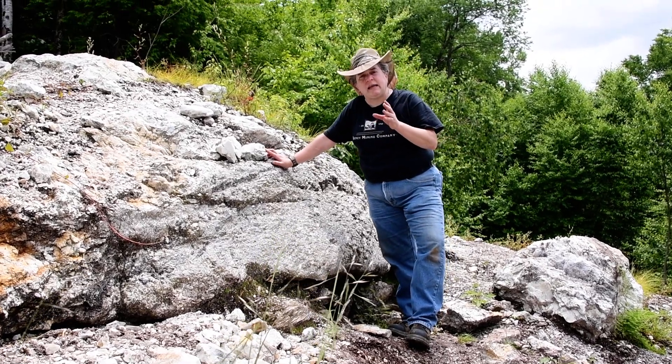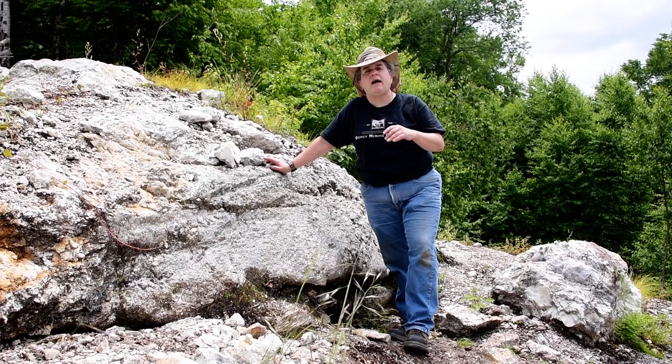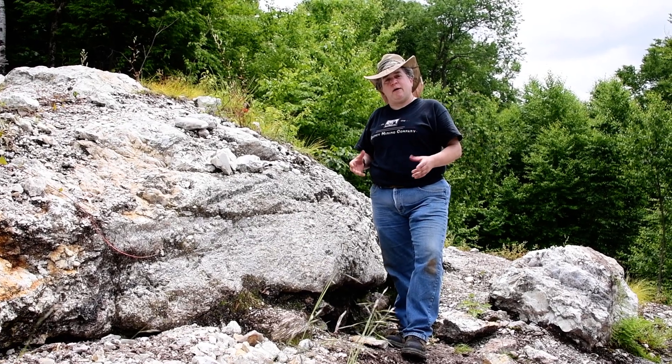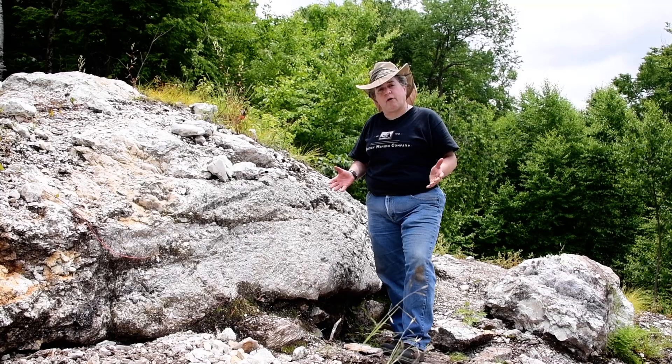The reason pegmatites can get these really big crystals is because pegmatites are the last part of an igneous intrusion to cool. So they have a lot of volatiles in them, and volatiles promote large crystal growth.